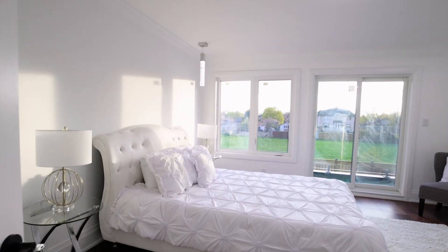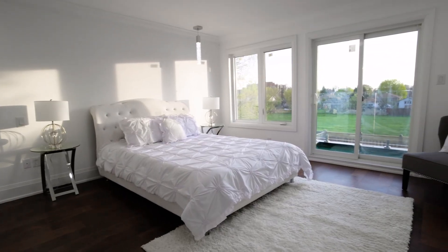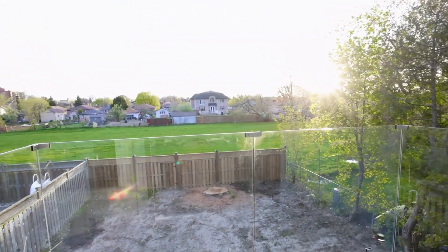Backyard features new fencing, new interlock, and a long driveway leading to a private backyard. Close to major highways 401, DVP, and the future Crosstown Eglinton LRT.